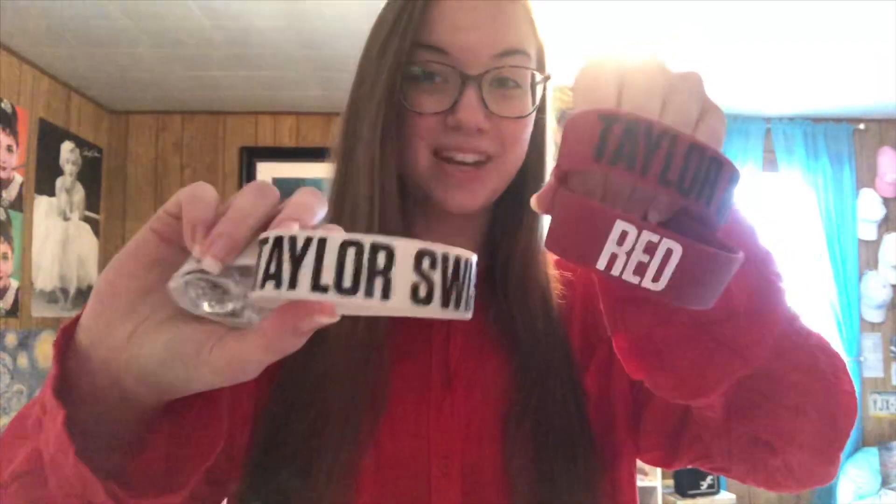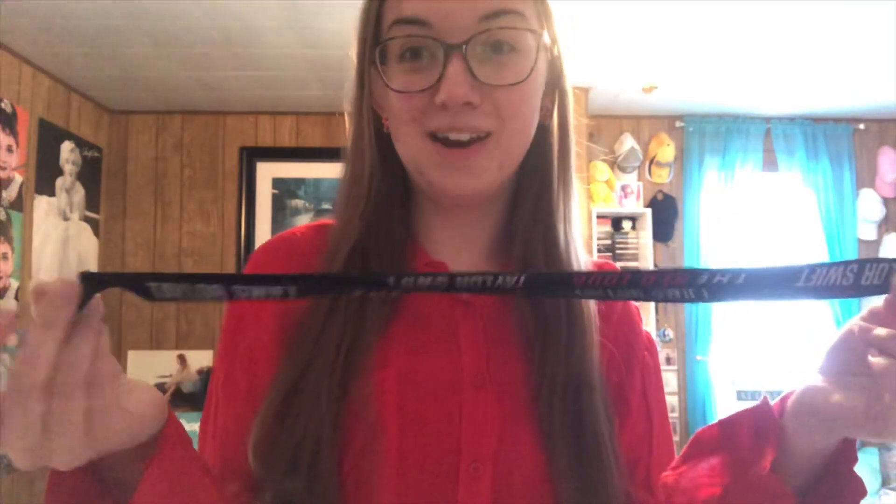I have rubber bracelets from the Red Era — I have two of each. I have the Red Tour lanyard, although mine didn't come with a little placard thing. I don't know why; I ordered it a long time after the Red Tour was over, so I just have this.